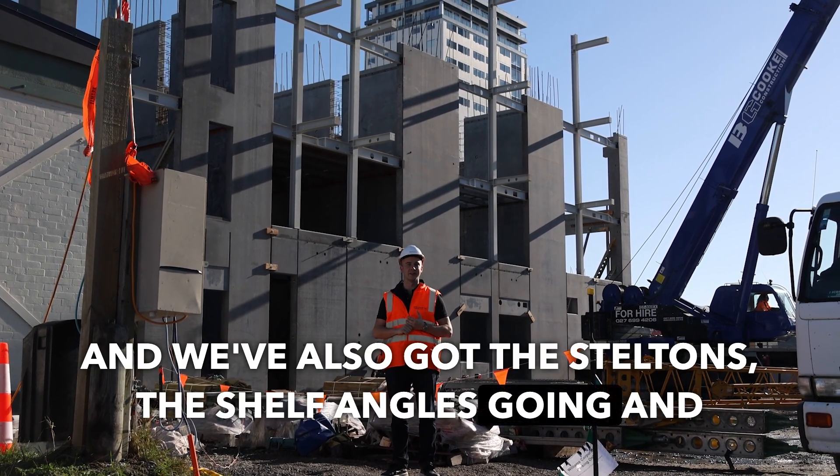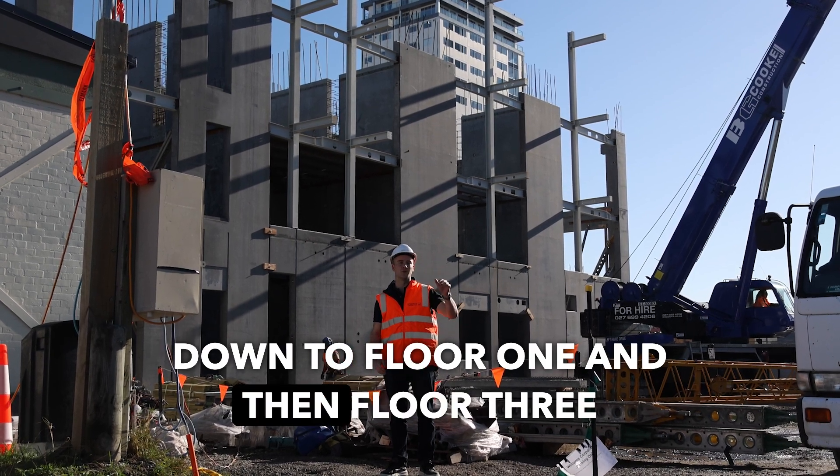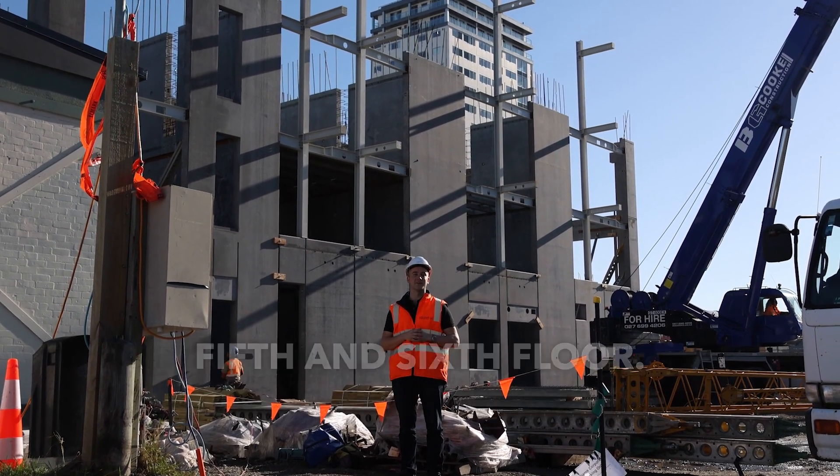We've also got the steltons and the shelf angles going, getting ready to pour our second floor before we move to floor one and then floor three. And then all of a sudden we'll have panels just as large as this going back on top to create the fourth, fifth, and sixth floor. We're going to take a look inside and have a look at some of the structure.